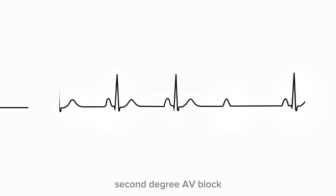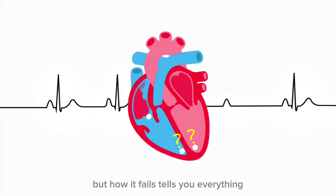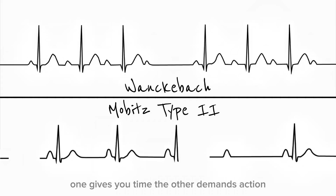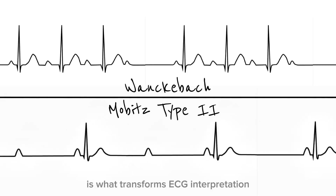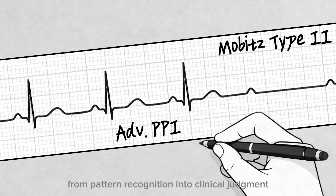Second-degree AV block means the heart's message does not always reach its destination, but how it fails tells you everything. Wenckebach is delayed conduction; Mobitz Type 2 is failed conduction. One gives you time, the other demands action. And recognizing that difference is what transforms ECG interpretation from pattern recognition into clinical judgment.